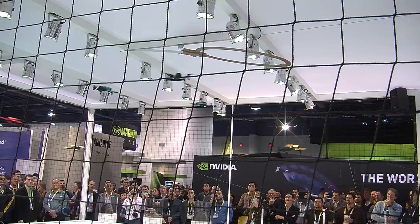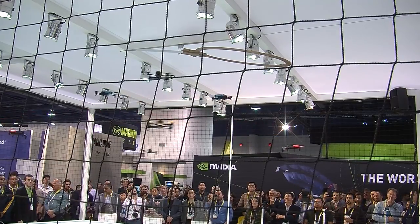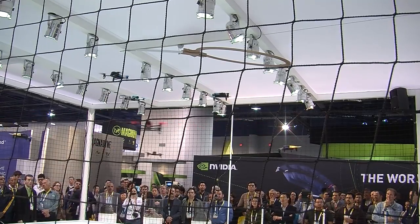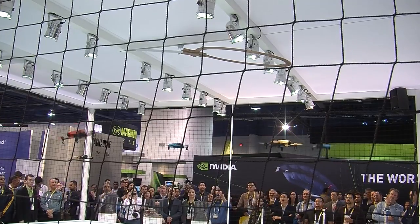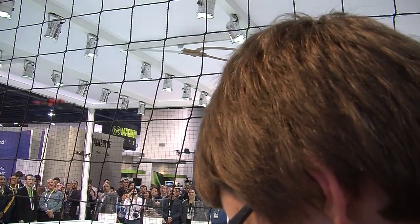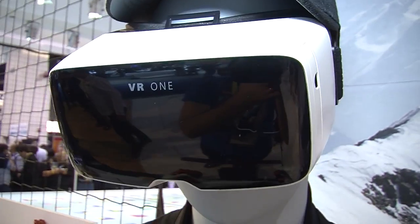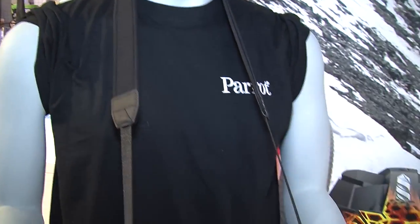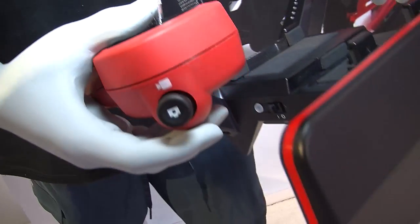Flying is a dream for everyone. With the Bebop and the Sky Controller remote control, you can plug in glasses to get live video feedback and have a first-person view experience. It's like you're actually flying — it's really fun and a dream come true for everyone.